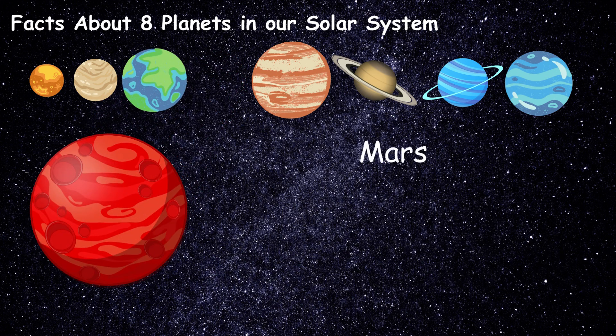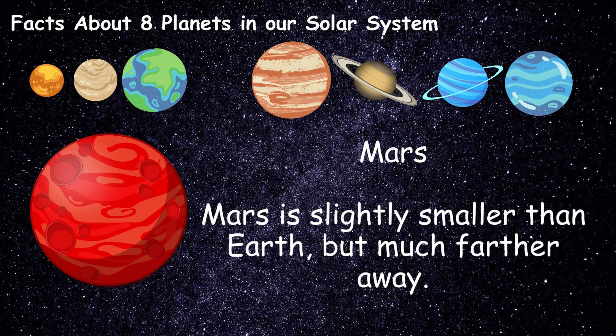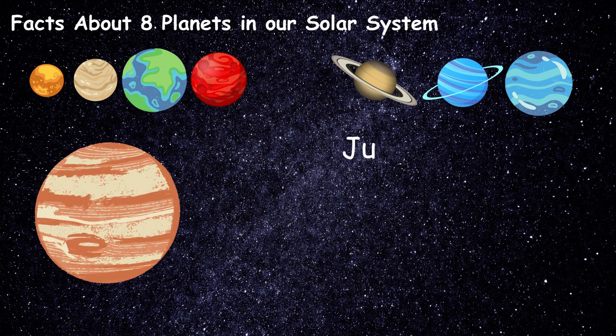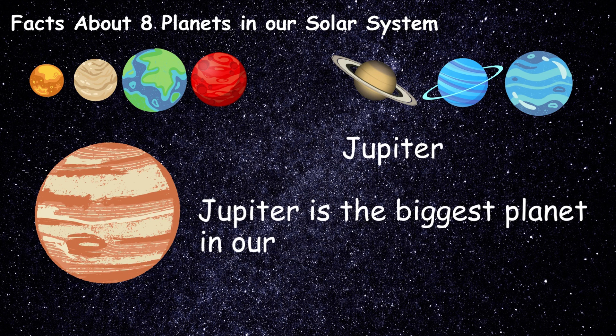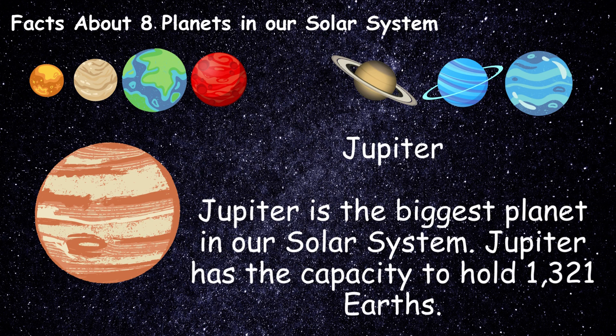Mars is slightly smaller than Earth, but much further away. Jupiter is the biggest planet in our solar system. Jupiter has the capacity to hold 100,321 Earths.